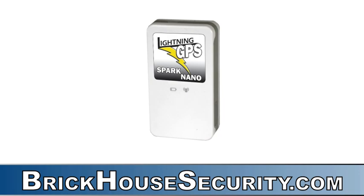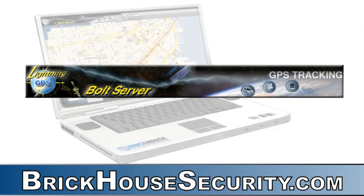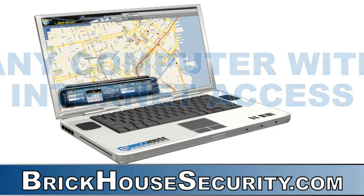What makes this GPS tracker different is its award-winning service platform, the Bolt server powered by Lightning GPS. This service lets you easily access your GPS information securely on any computer with internet.